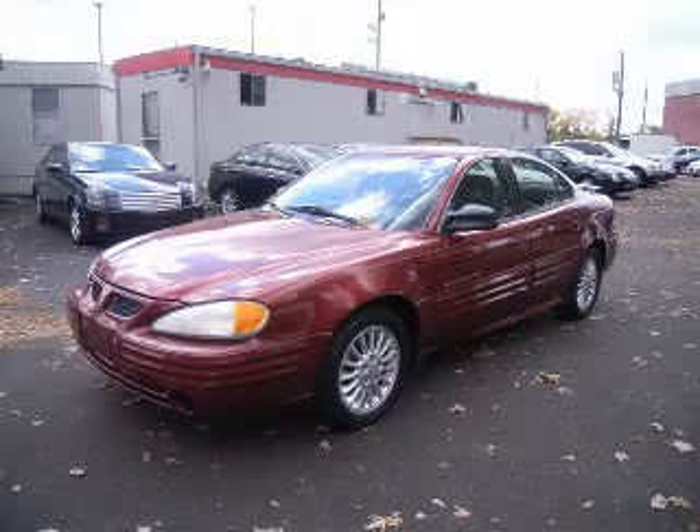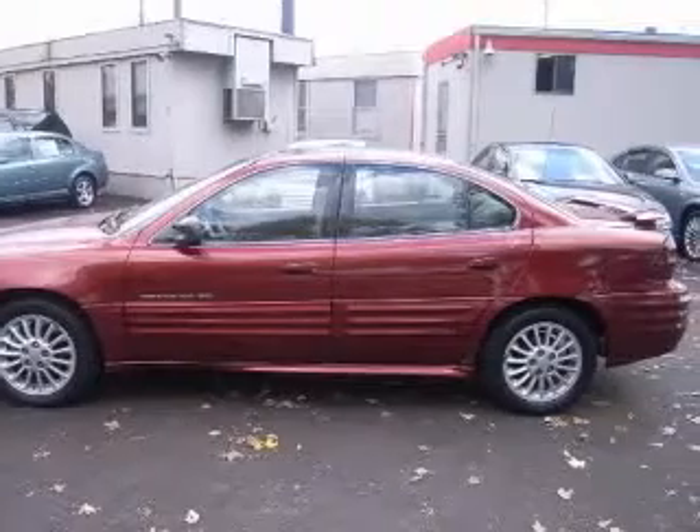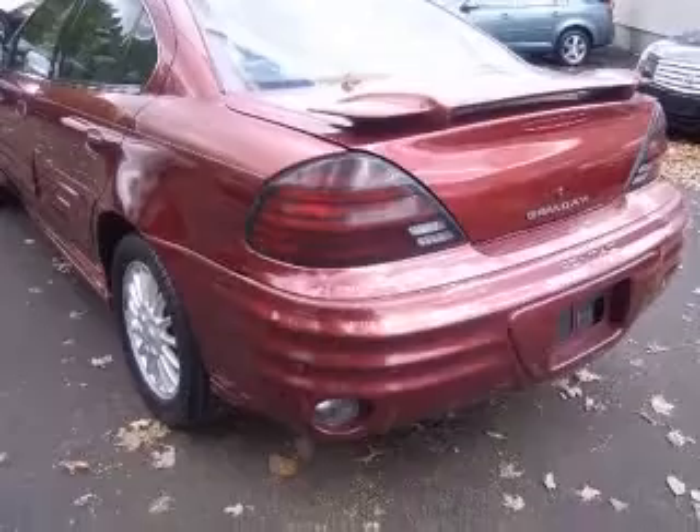We are proud to present this excellent 2000 Pontiac Grand Am. This Grand Am has a four-cylinder engine and an automatic transmission. This vehicle has a red fire metallic exterior and includes the following options: